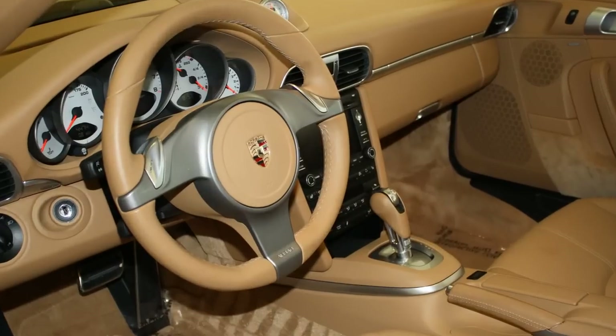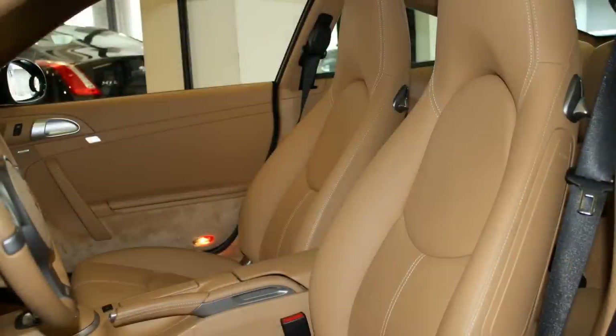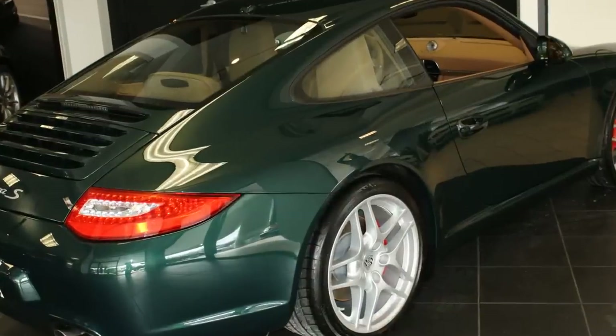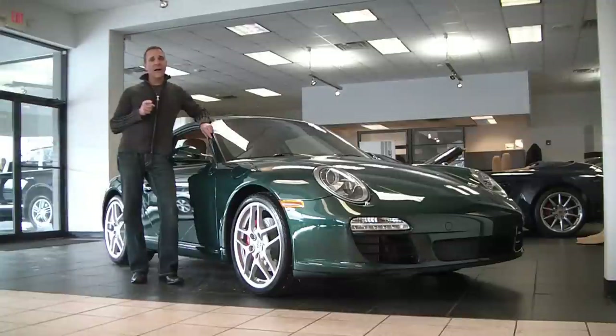Now, the 2009 Porsche 911s are actually considered the second generation 997 type. The outside really has not changed that much, except for a few modifications. Porsche gave it a brand new engine and a brand new transmission. Let's spend a few minutes and do a walk-around so I can tell you all about this great car.